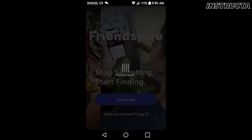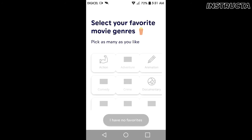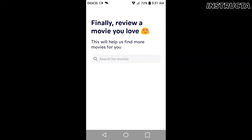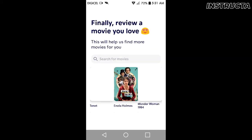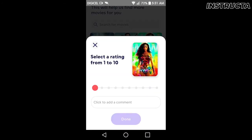Once in the app, this is where you choose your favorite movies and TV shows. You pick a genre, and let's go with Wonder Woman and give it a rating.